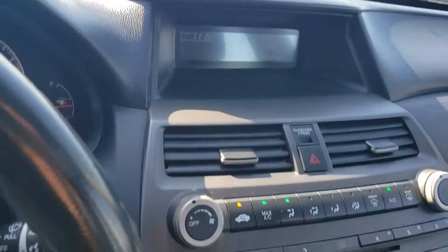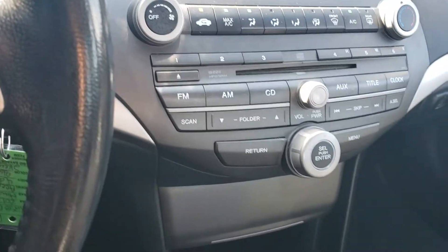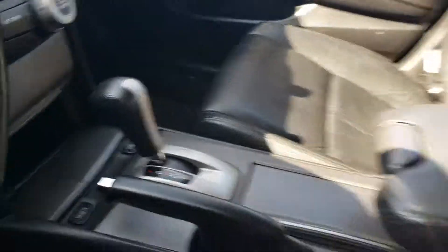184,000 miles. Believe it or not, that is not a lot of miles for a Honda, as long as you've taken care of it. Have your heated seats.